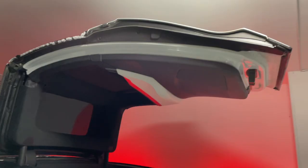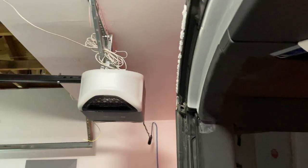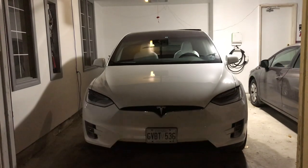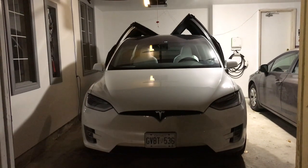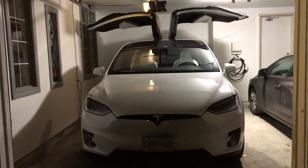I measured my garage today and found that I have 9 feet behind my garage door opener. The ceiling above the car is 8 feet high. And to the sides of our car, we've got plenty of room on the driver's side and 20 to 21 inches on the passenger side.